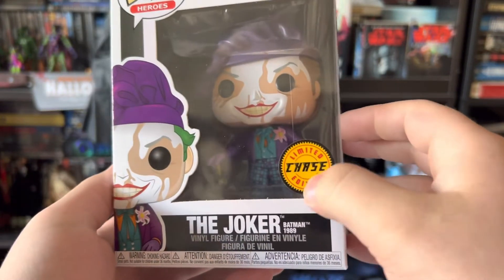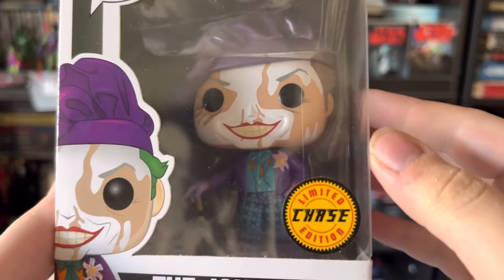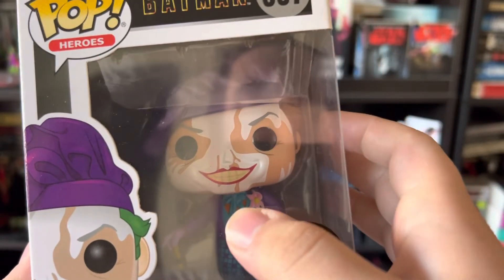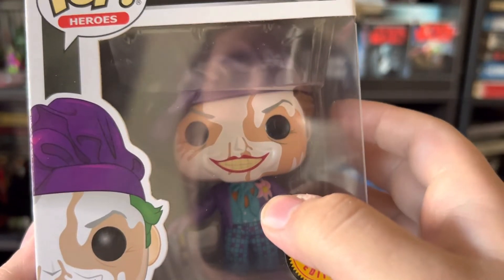So it has the limited edition chase sticker on the front. As you can see here, I'll give you guys a better close-up. He does have his plaid purple and teal pants, his little teal vest, his orange undershirt with the purple suit coat and the pink flower.